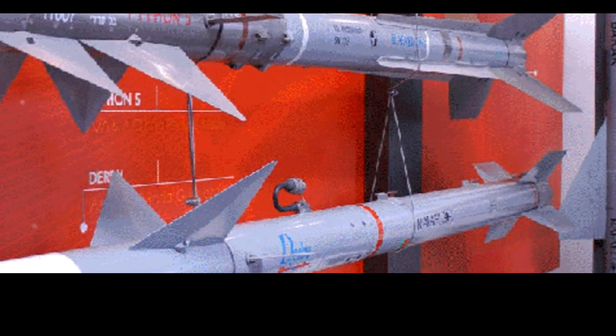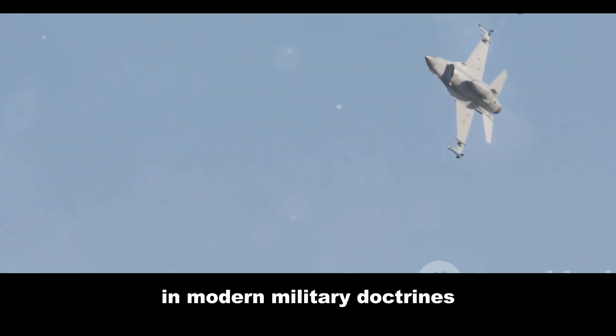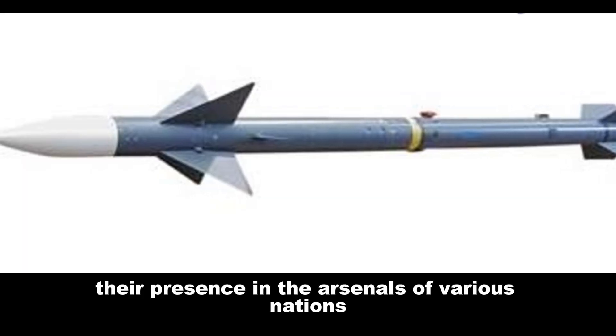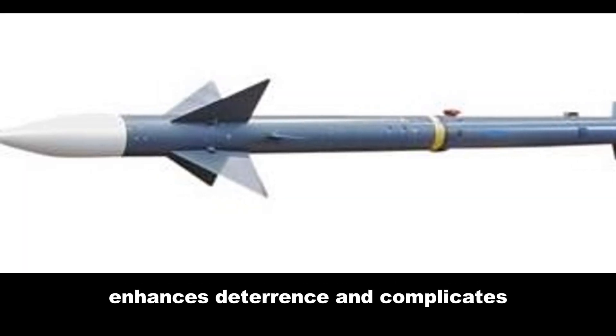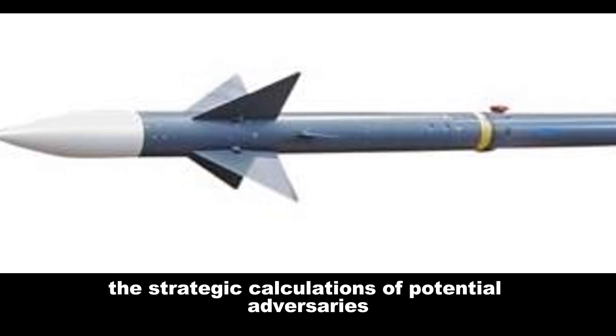The deployment of these missiles underscores the growing emphasis on air superiority in modern military doctrines. Their presence in the arsenals of various nations enhances deterrence and complicates the strategic calculations of potential adversaries.